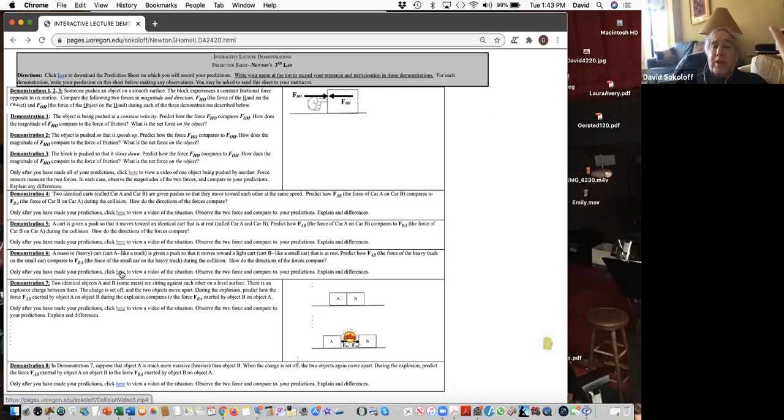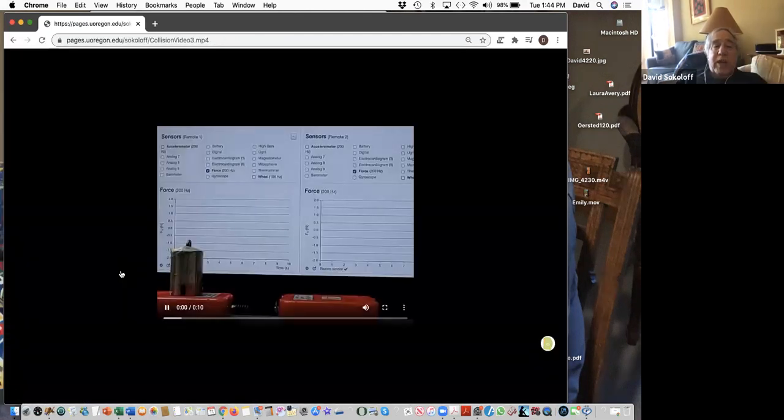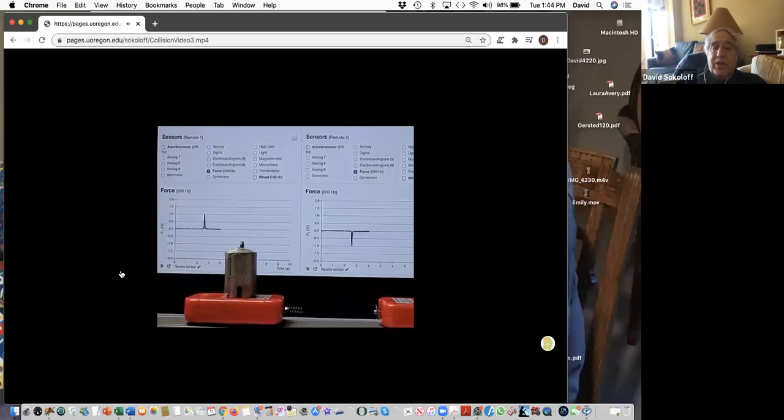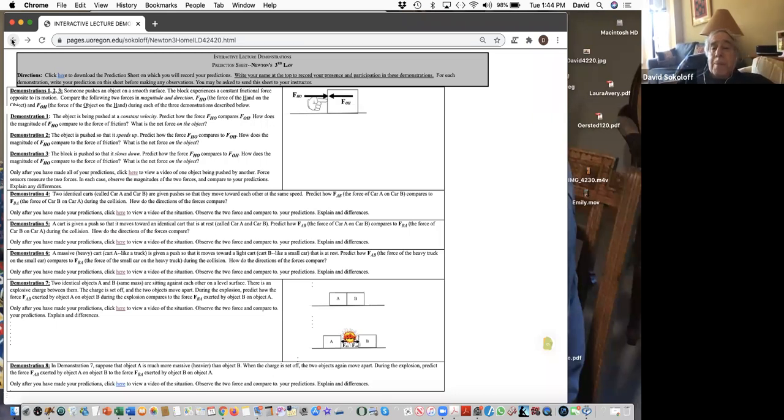Some demos use videos, others use simulations like PhETs when available. As of last spring there were about five posted on second semester topics. Now four more have been added in the last week: kinematics, Newton's First and Second Laws, and one on projectile motion using video analysis. There's a tossed ball with graphs plotted using video analysis from Logger Pro, same idea as Tracker.